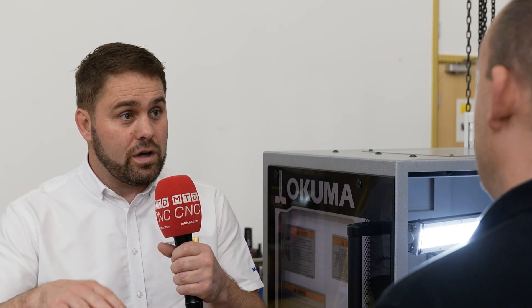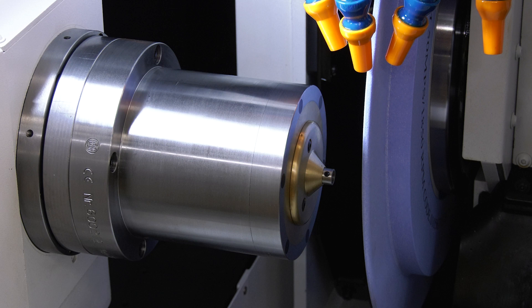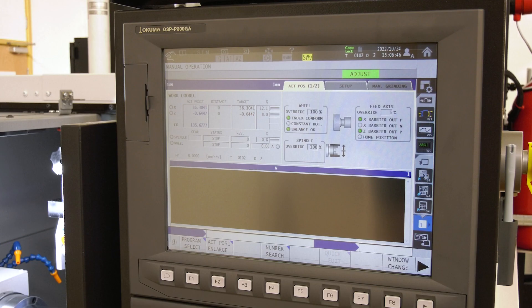Another feature of the machine is hydrostatic guideways — pumping a film of oil so the table is floating on a film of oil, eliminating any stick-slip you get with other guideway types. The wheel bearing itself is also very unique — a tri-lobe style bearing that can pump oil into different chambers to take out any imbalance in the wheel, again generating a very accurate component.